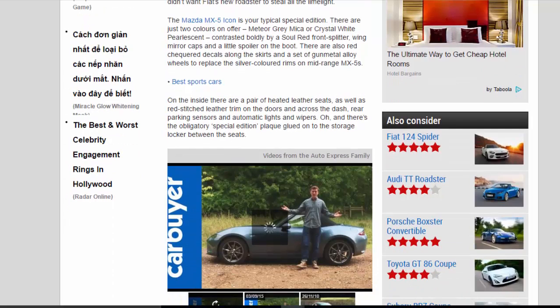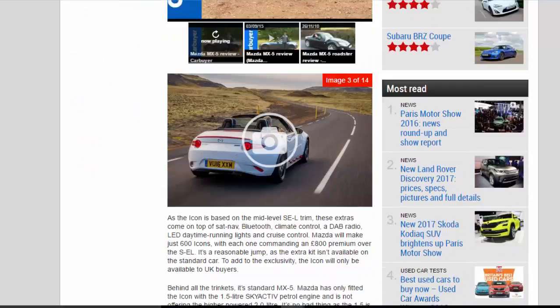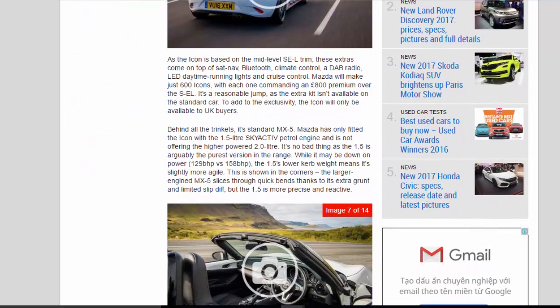On the inside there are a pair of heated leather seats, as well as red-stitched leather trim on the doors and across the dash, rear parking sensors, and automatic lights and wipers. There's also the obligatory special edition plaque glued onto the storage locker between the seats. As the Icon is based on the mid-level Sport trim, these extras come on top of sat-nav, Bluetooth, climate control, DAB radio, LED daytime running lights and cruise control.